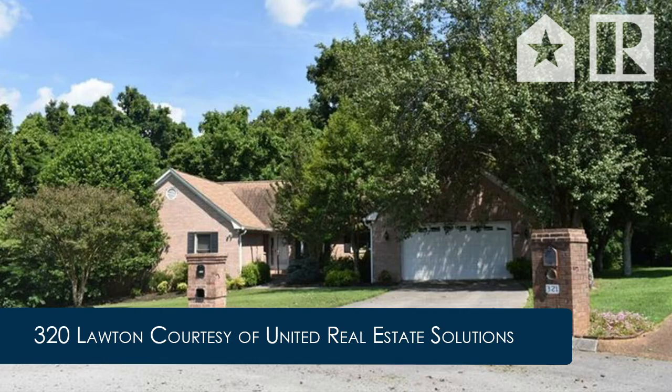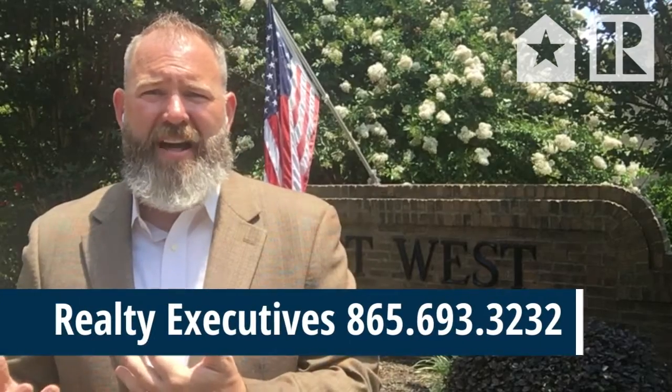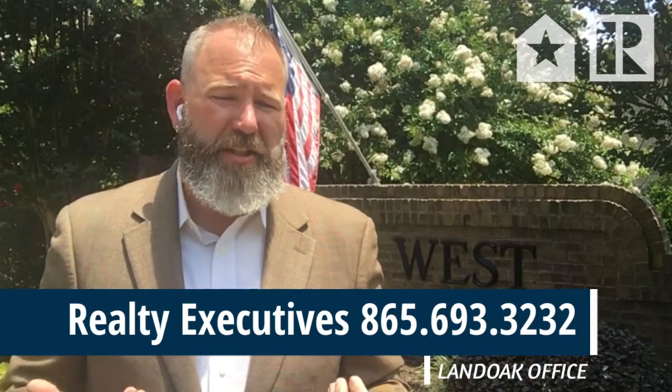So why is this one almost $100,000 less than the other one on Lawton? Probably because it's approximately 2,300 square feet. Yes, it has four bedrooms and two and a half baths like the other one, but the square footage just isn't there. On the flip side though, it is a ranch, so that's going to help drive the price up a little bit.